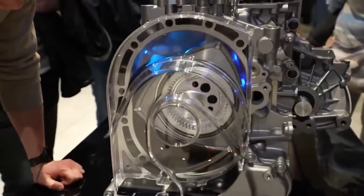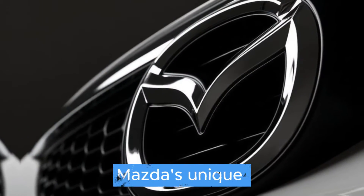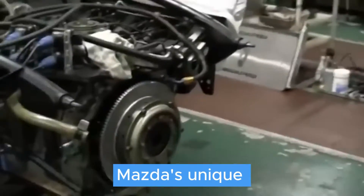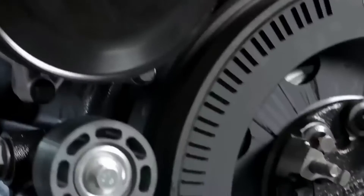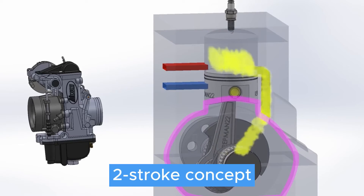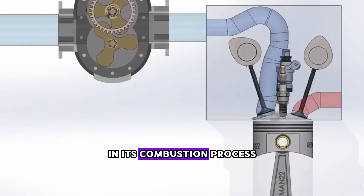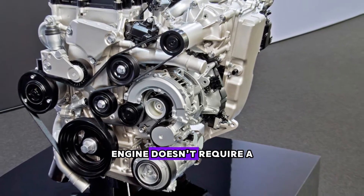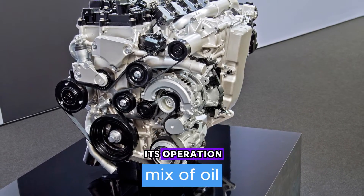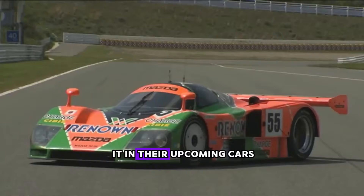Hello everyone, welcome to Vortex Velocity channel. In today's video, we're diving into Mazda's unique and intriguing new breakthrough in the realm of two-stroke engines. Despite adhering to the two-stroke concept, this engine incorporates an internal valve system in its combustion process. What's equally captivating is that this engine doesn't require a mix of oil for its operation. Mazda has patented this technology and plans to implement it in their upcoming cars.